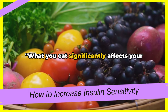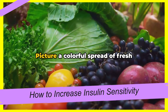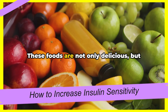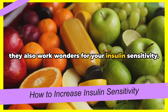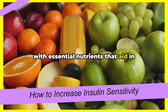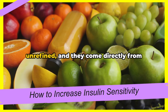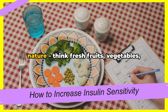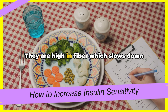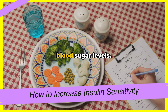What you eat significantly affects your insulin sensitivity. Picture a colorful spread of fresh fruits, veggies, lean proteins, and whole grains. These foods are not only delicious, but they also work wonders for your insulin sensitivity. Whole foods are packed with essential nutrients that aid in maintaining a balanced blood sugar level. These foods are unprocessed and unrefined, and they come directly from nature — think fresh fruits, vegetables, whole grains, and lean proteins. They are high in fiber, which slows down the release of sugar into your bloodstream, helping to prevent spikes in blood sugar levels.